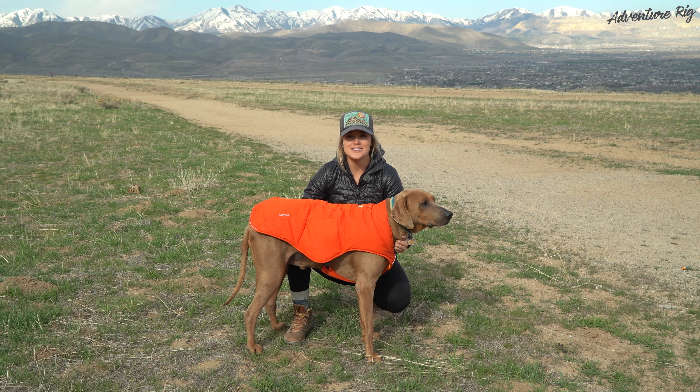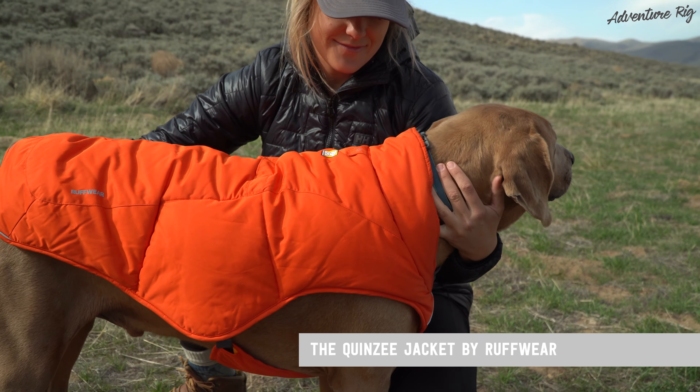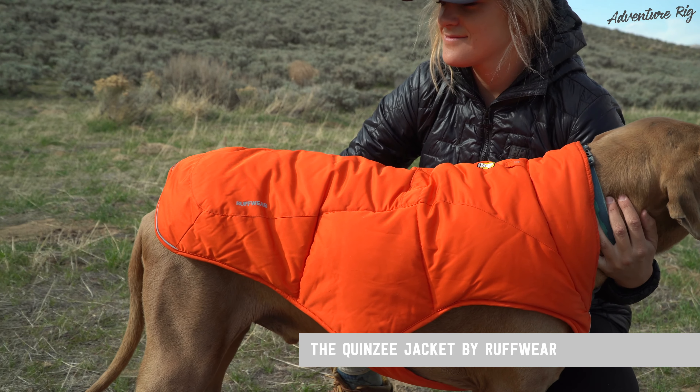I'm Callie and this is Hank and we're with AdventureRig. Today we're going to talk about the Quincy jacket by Ruffwear. This jacket keeps him warm on the coldest of days.